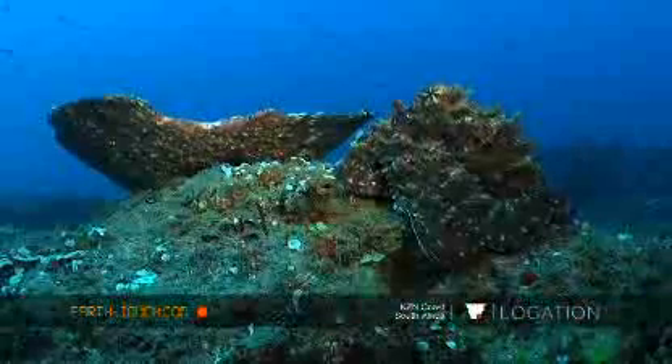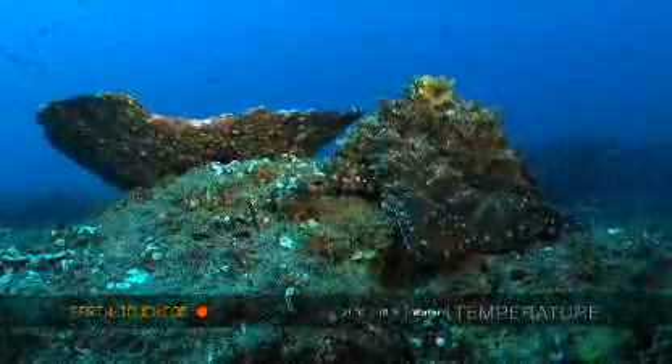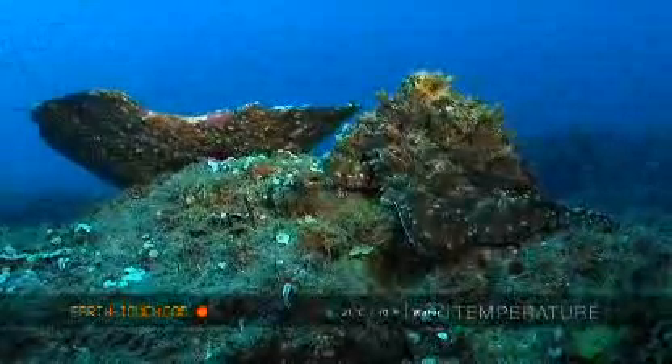Here in the background you can see the big plate coral, and not only is it matching the texture of the plate coral itself but it's also matched the colour — pretty much exactly.